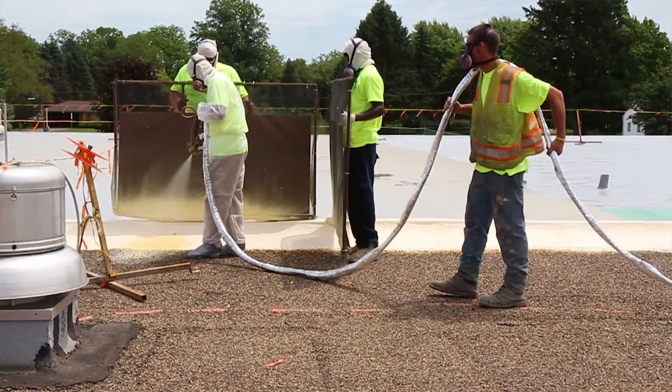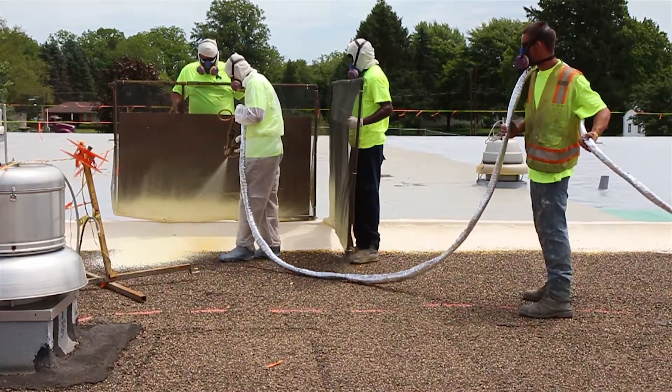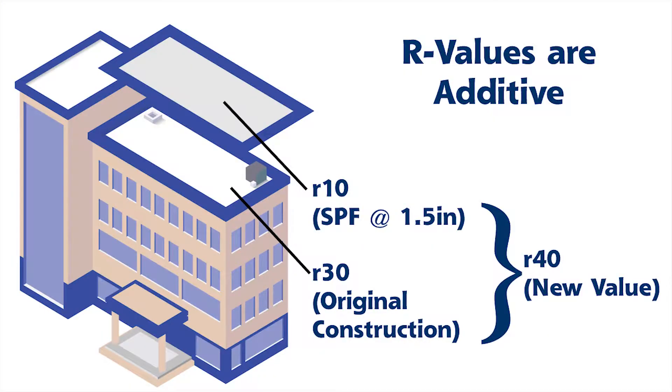SPF has an energy value of 6.6 per inch. In most cases, we'll put an inch and a half of spray foam down, which gives you an R-10. R-10 on the outside of the roof gives you better insulation value than the inside of the roof because it keeps the heat from getting inside the building. Most commercial buildings, new construction, have an R-30, which a lot of times is built into the system, and we're putting an R-10 on top of that system for a total combined value, in most cases, of an R-40.